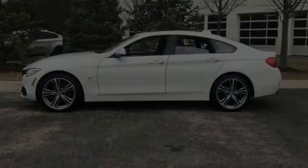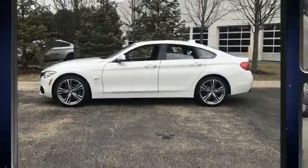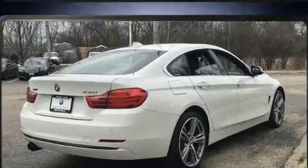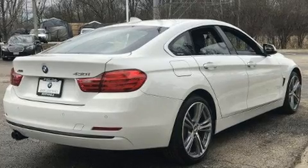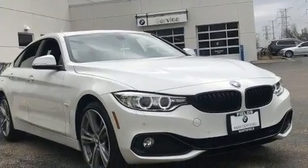Experience driving perfection in the 2017 BMW 430i. This four-door, five-passenger coupe still has fewer than 30,000 miles. BMW made sure to keep road handling and sportiness at the top of its priority list. Smooth gear shifts are achieved thanks to the two-liter four-cylinder engine.